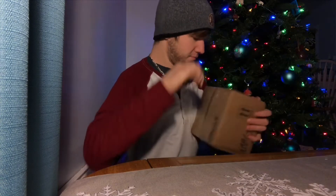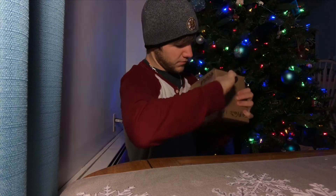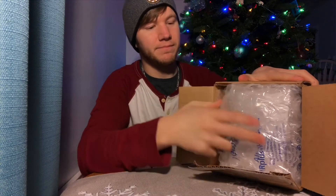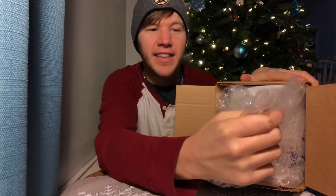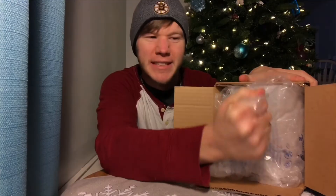Okay guys, so let's see what we got. Looks like we got some bubble wrap. I love this bubble wrap — it's the kind that you can't pop, but you want to pop it so bad. It's like stress balls.